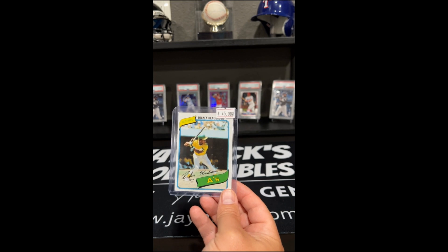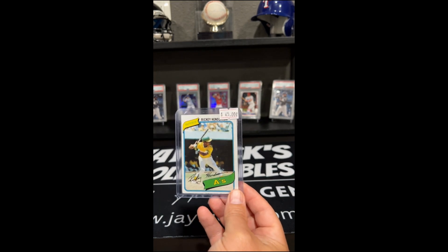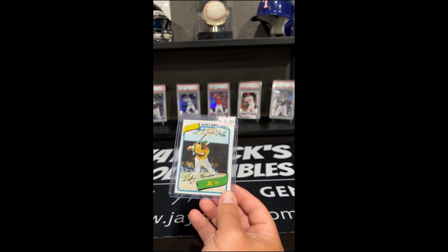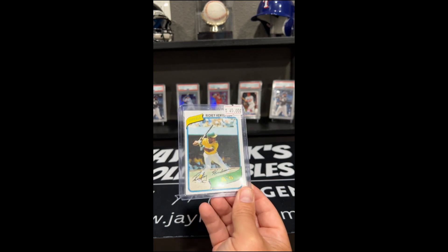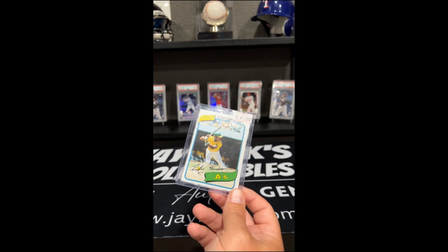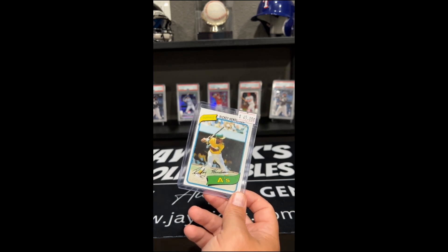You can see here, the centering's off a little bit, but for vintage I think this is in really good shape. I have no plan of sending this off to get graded or anything like that. This is either going to stay in my collection for a long time, or like I said, we'll take this and some other vintage cards and trade up.